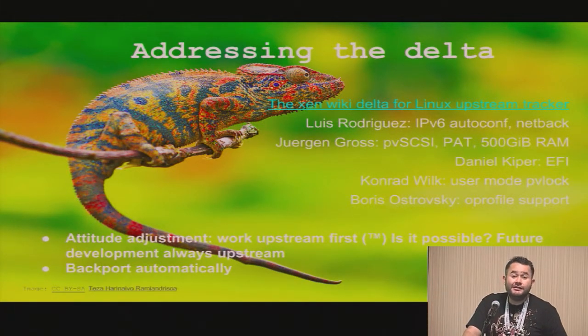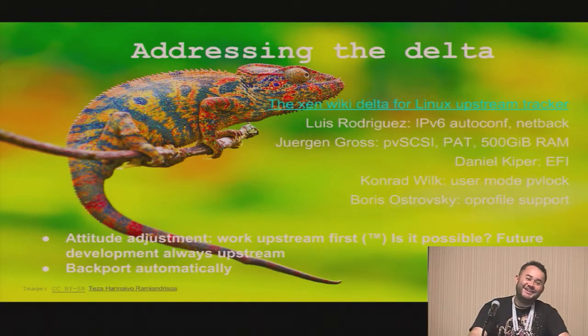Is this the user-space get-time-of-day PVClock VDSO? Yes, this is the VDSO stamping of the built-up timer. I actually have a patch, but it's not ready. I am working on that.